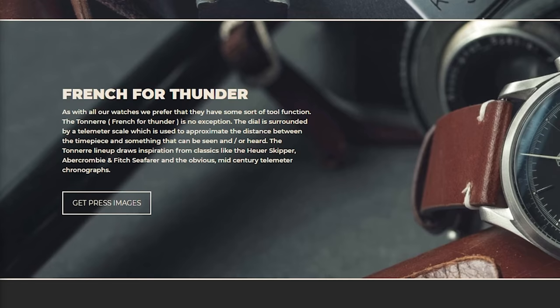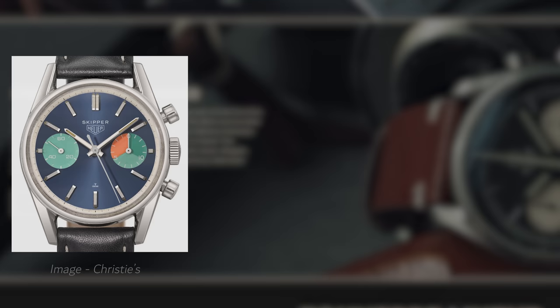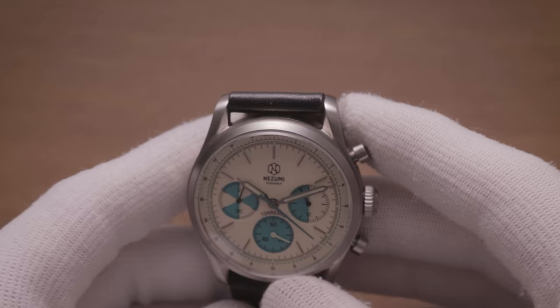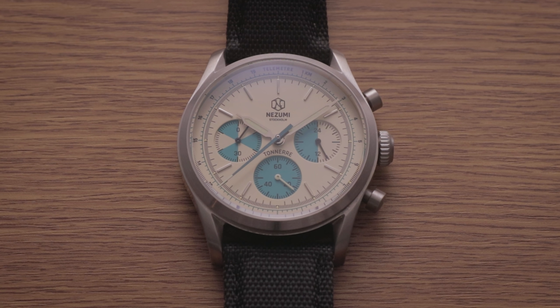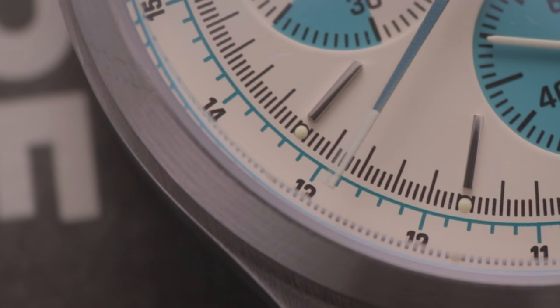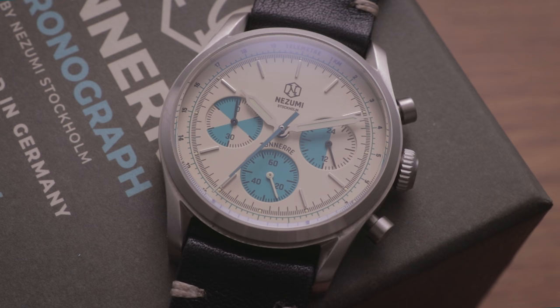According to a press release they sent me, this design pays homage to the likes of the Oya Skipper and the Abercrombie & Fitch Seafarer, as well as the telemetre chronographs of days past. This is evident from the inclusion of those twisted lugs, as well as the turquoise accents on the sub-dials. I have to say, David, if you're watching — you nailed it this time. I think this watch looks better than both of those that inspired it, which is a hard feat to accomplish. The punchy teal hues perfectly complement the lighter tone across the rest of the dial, and the sizing of the chapter ring is spot-on, effortlessly providing added interest without becoming distracting clutter. Unlike last time, there are no QC issues to speak of, with all the markers and the chronograph hand lining up perfectly.